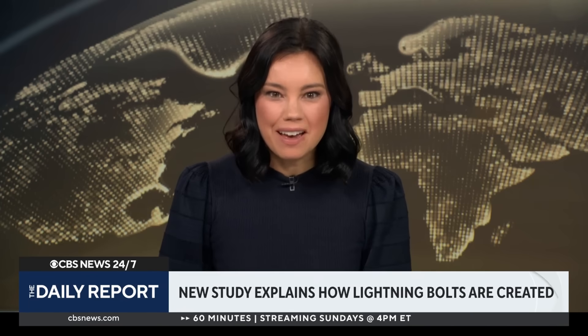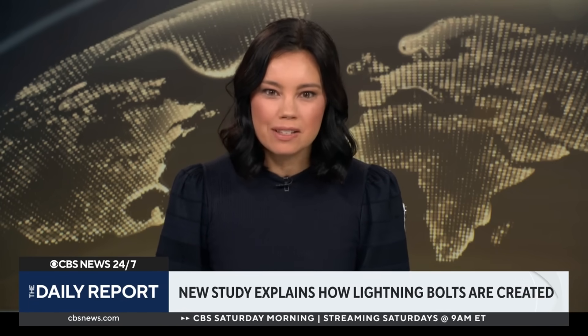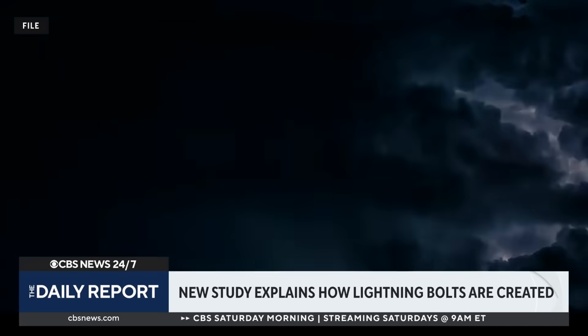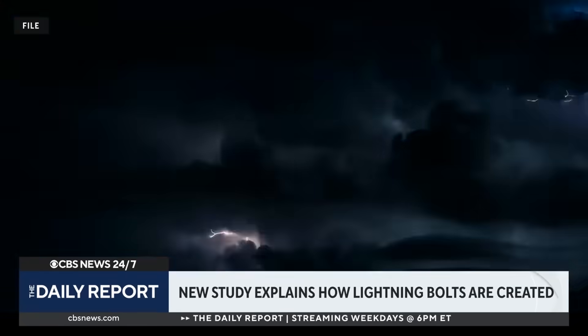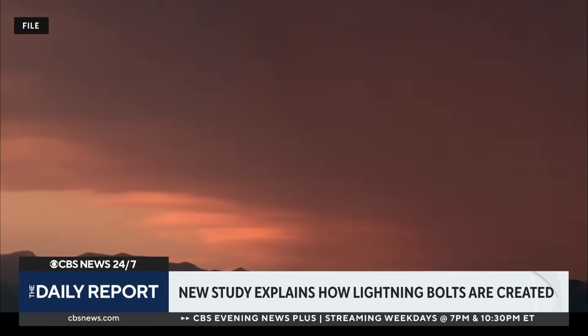Scientists have long understood what happens in the clouds when lightning bolts appear, but have never been able to precisely explain how lightning is created — until now. A new study published Monday in the Journal of Geophysical Research appears to have solved this mystery using math. It details the powerful chain reaction that occurs in the atmosphere to spark the creation of a lightning bolt.